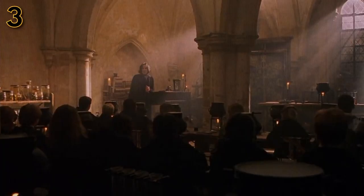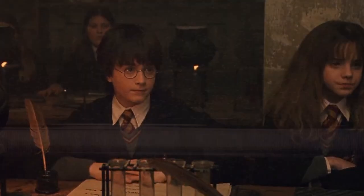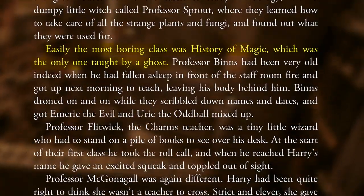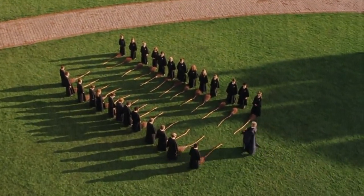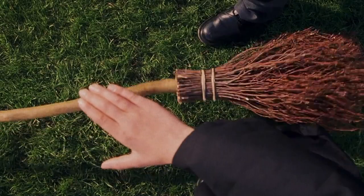There are many fun and interesting classes in the world of Harry Potter that put the likes of mathematics and chemistry in the real world to shame. Even the ones that Harry and co find boring are exciting to us, such as the History of Magic, which was taught by Professor Binns, who is actually a ghost and a notable omission from the movies. While there are a bunch of different classes in the books, you wouldn't think they ever had them, given how little we actually see the students attend them in the movies.